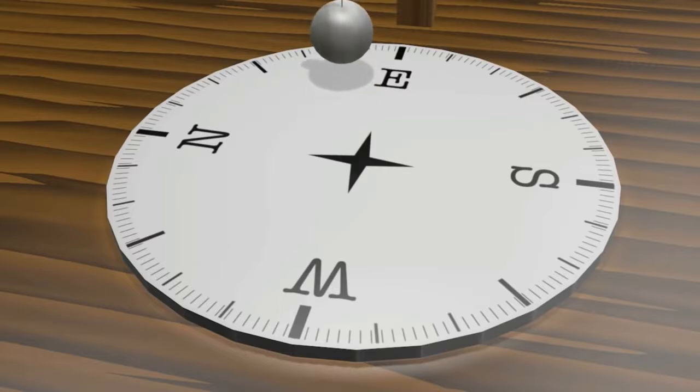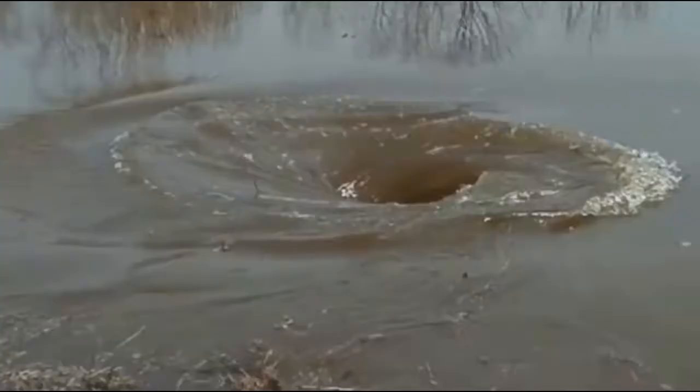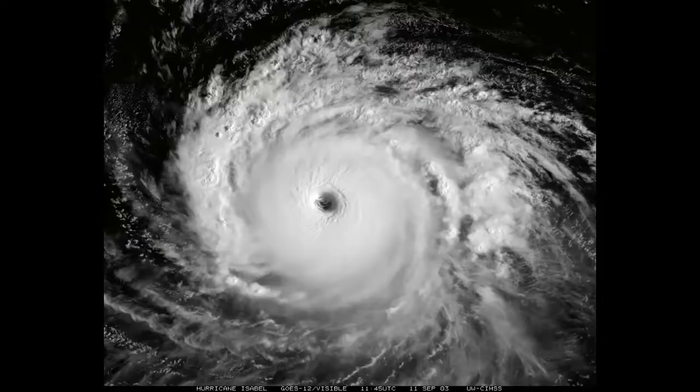Remember, there are spinning vortexes everywhere in nature — in fact, magnetism is by definition a vortex. So the reason an aeroplane doesn't behave the same way as a pendulum is: A, it's moving in a linear direction with no oscillating component, and B, the Earth isn't spinning.